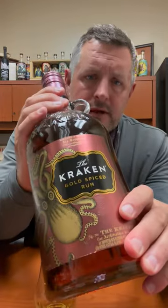Today I am taking a look at the Kraken Gold Spiced Rum. The spiced rum category is pretty much dominated by Captain Morgan, and then you've got brands like Sailor Jerry, Admiral Nelson on the lower end. The Kraken, which is a Proximo brand — Jose Cuervo — came out a few years ago.